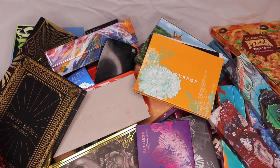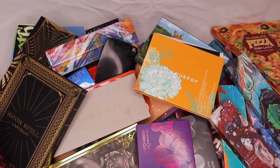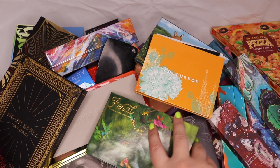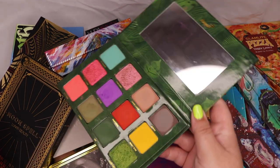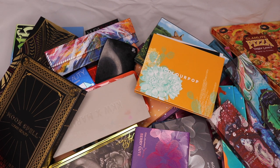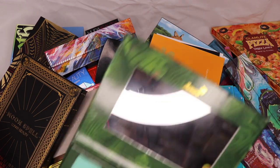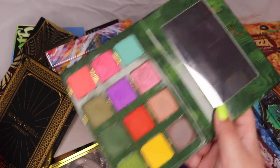From Menagerie I have the Feral palette. I've used it once and I really need to play with it again — I was so impressed. It's a very heavy, well-weighted palette and it is beautiful. I definitely need to film some more looks with this soon; it's just such a beautiful color story and I'm obsessed.